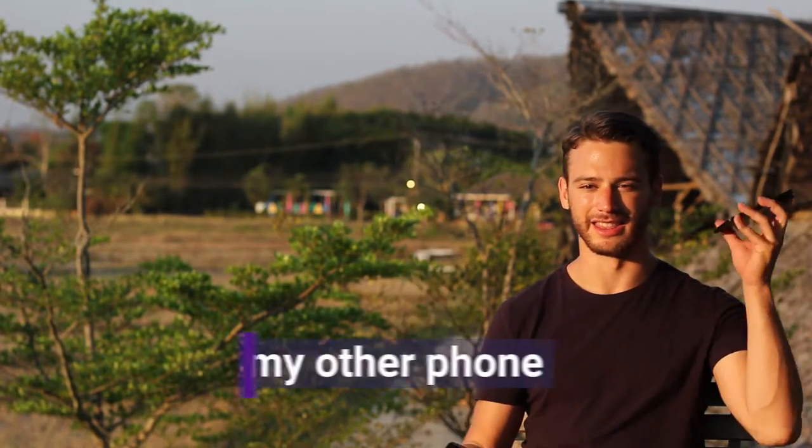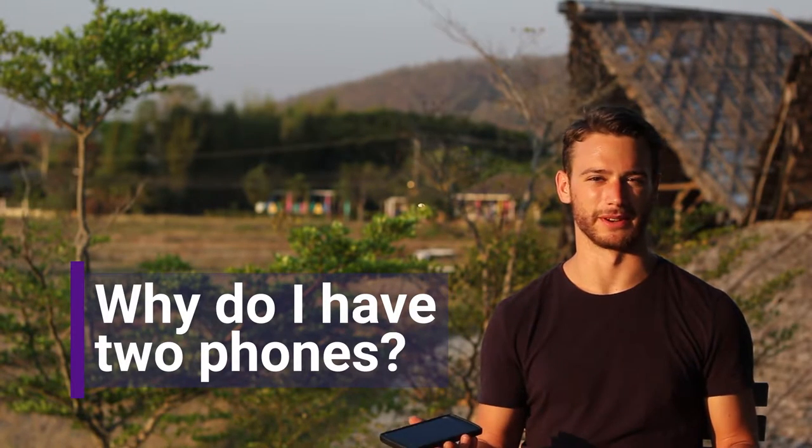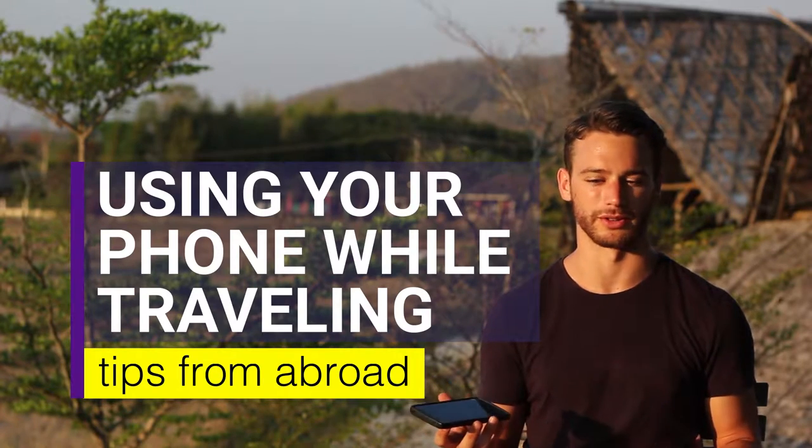This is my cell phone and this is my other cell phone. People are always asking me why I have two cell phones while I'm traveling. Getting data while you're traveling can be difficult, but this is what I've figured out for how to use your phone while you're traveling.